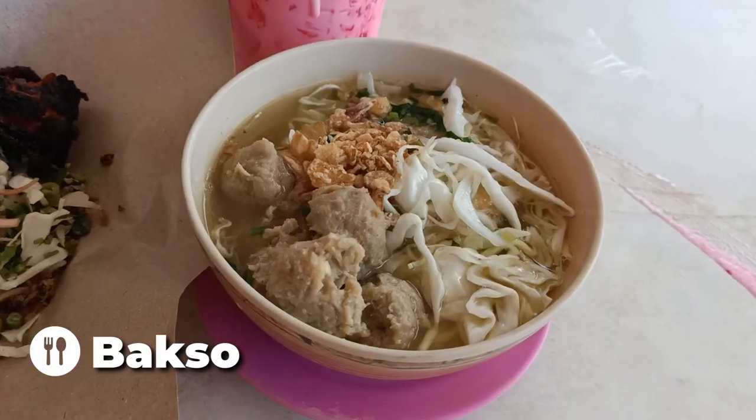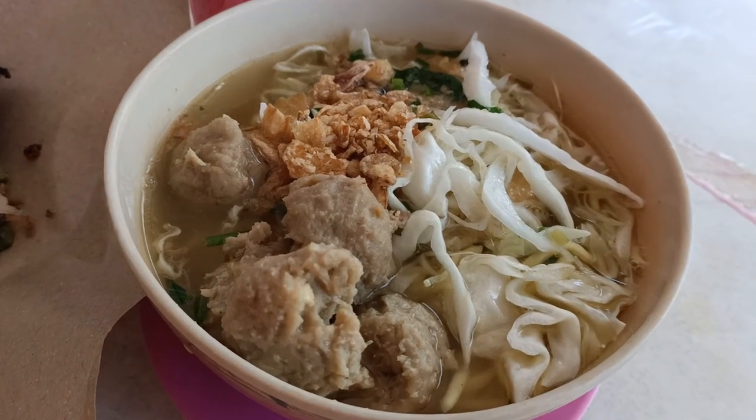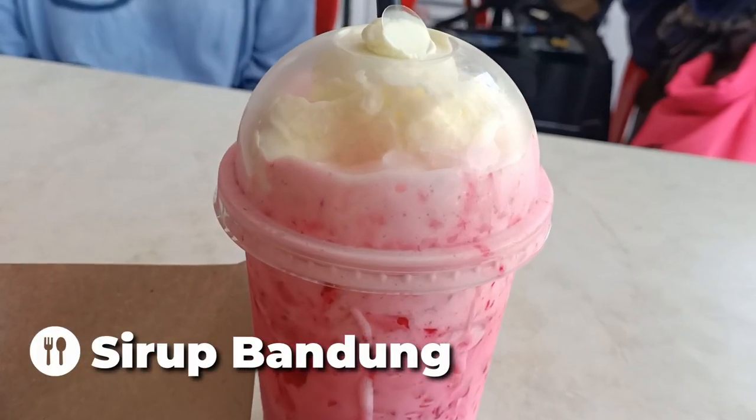We've also got a Bakso, which is like a soup with meatballs in it. And we've got one of our favourite drinks, the Syrup Bandung, but it's a float so it comes with some ice cream. That rose taste is so unique - you don't get anything like this in Australia, so we are just lapping this up here in Malaysia.